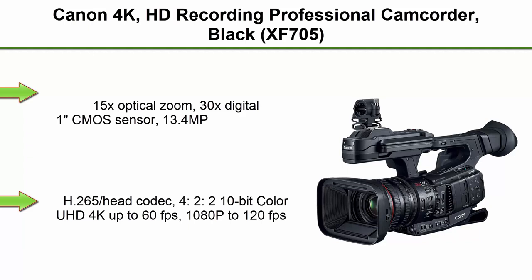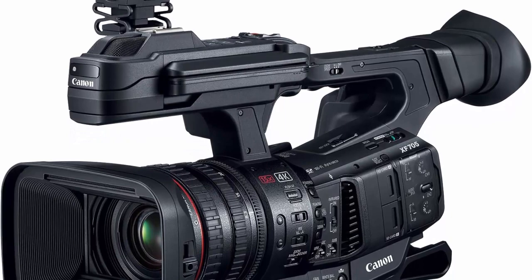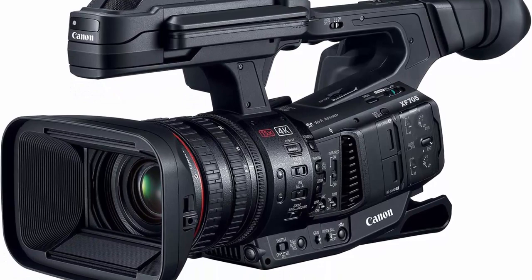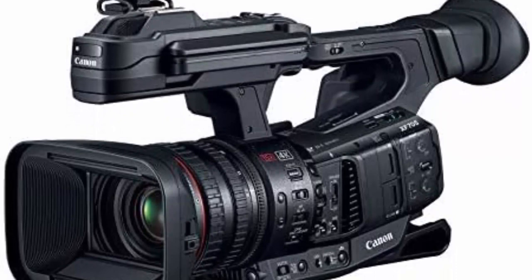Top 1: Canon 4K HD Recording Professional Camcorder Black XF705. Features 15x optical zoom, 30x digital zoom, 1-inch CMOS sensor, 13.4 MP, H.265 codec, 4:2:2 10-bit color, UHD 4K up to 60fps, 1080p to 120fps, and HDMI 2.0 output capable of 4K UHD 60p. The XF705 is Canon's new flagship professional camcorder.